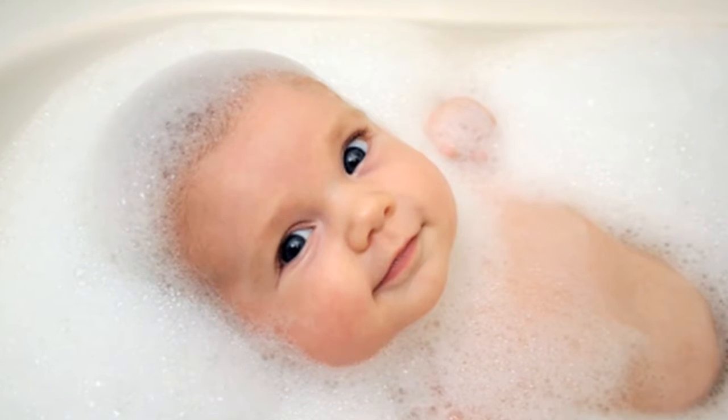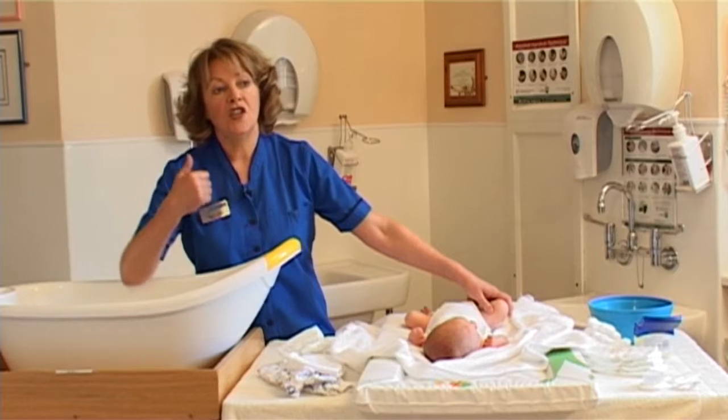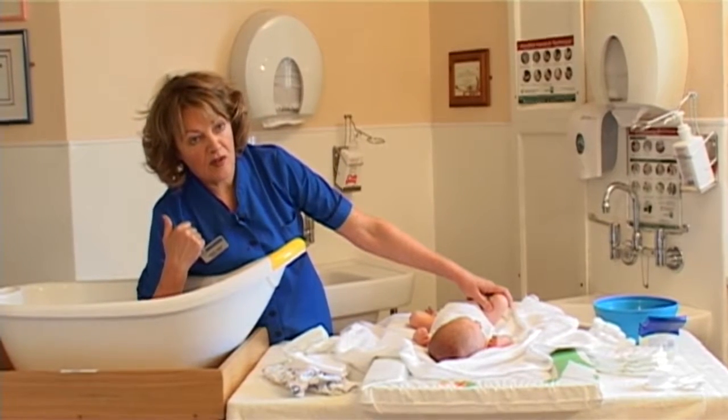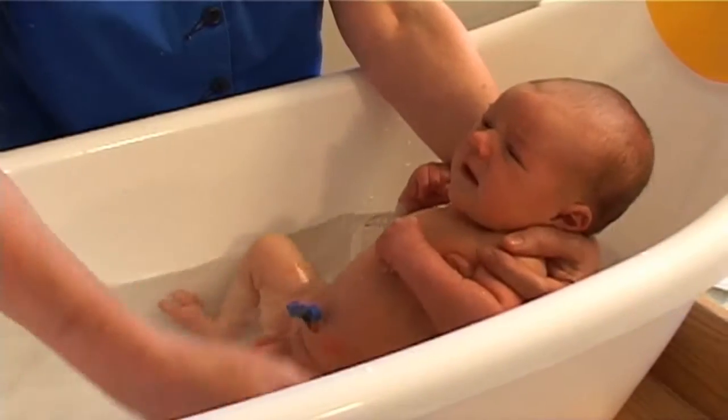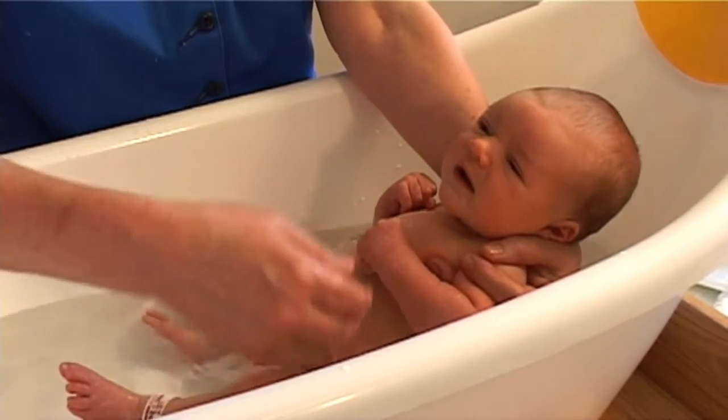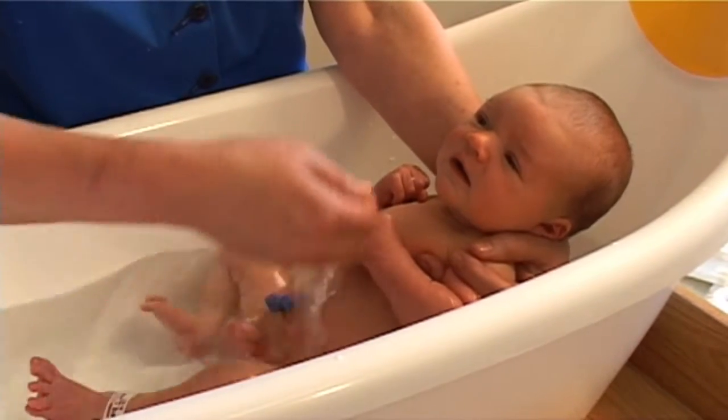When preparing your baby's bath, pour the cold water in first and then add hot water. Always check the water temperature before putting your baby in, have everything ready and close to hand before you begin, and never leave a baby unattended in water.